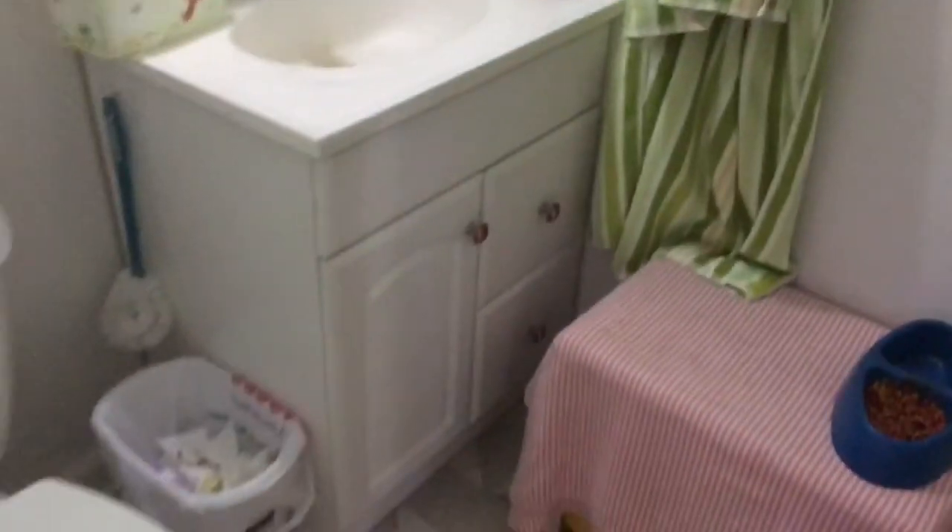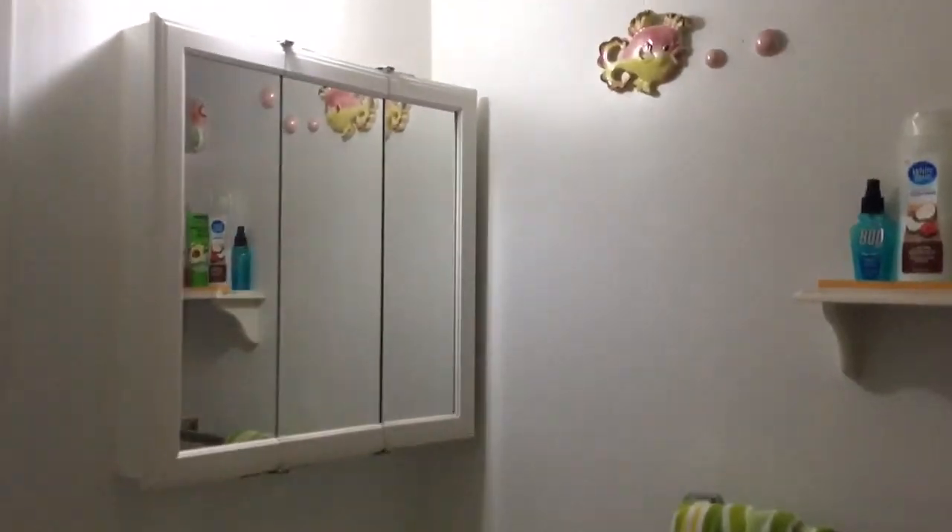We've got a half bath — actually, you've got a full bath here. There's a shower in here as well. Stand-up shower. It's beautiful.